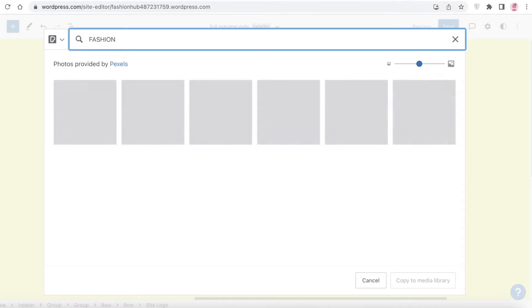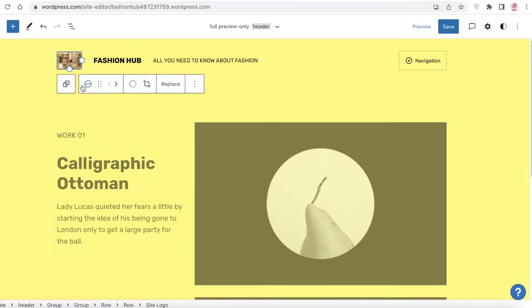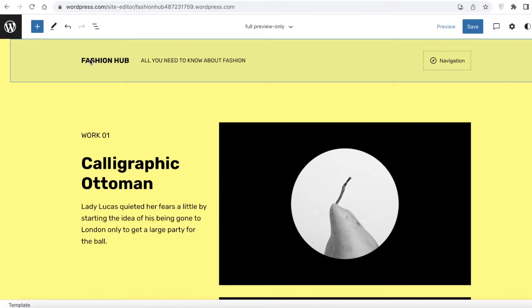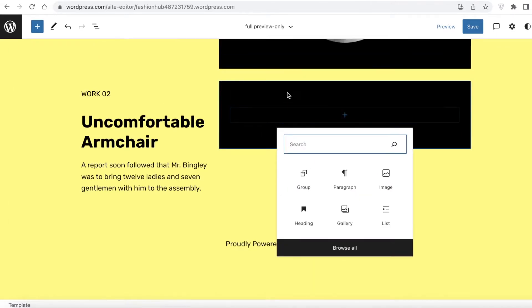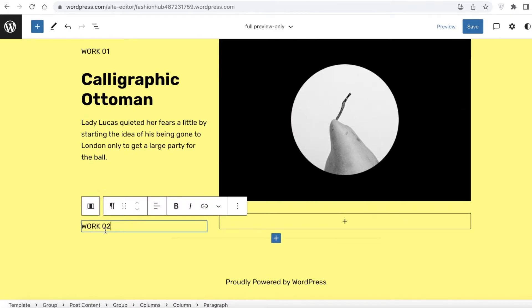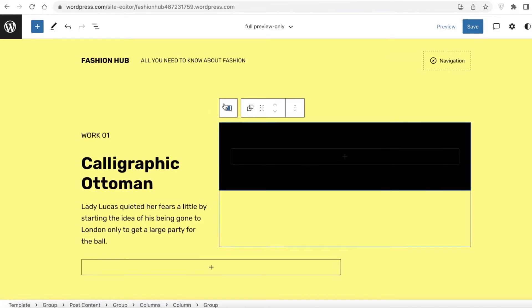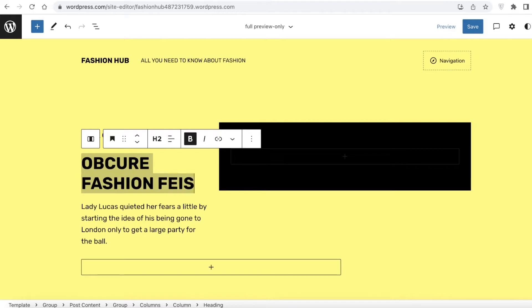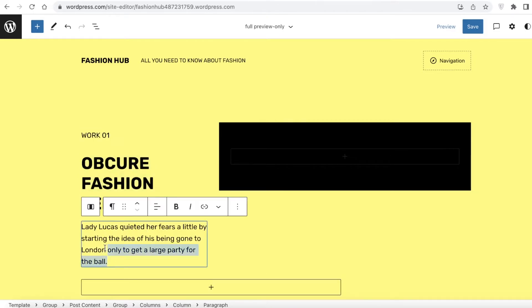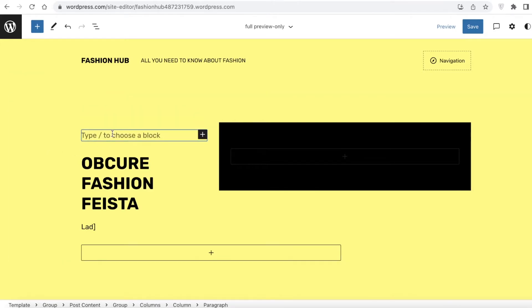I'll search for 'fashion', select an image I like, and click 'Insert'. If you don't have your own images you can also just remove that section entirely by selecting it and pressing Delete on your keyboard. I'll remove the blocks I don't want by selecting them and pressing Delete, removing any excess sections. Then I'll add a different heading — let's say 'Obscure Fashion Fiesta' — and remove any description sections I don't need by selecting and deleting them.